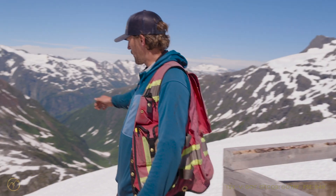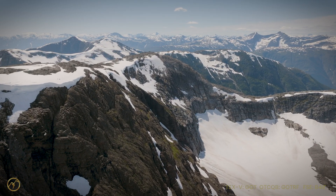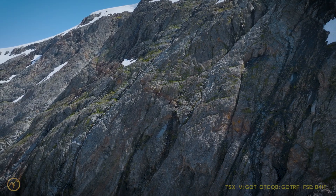Right in front of me here on the north face of Sherbet is the outcrop of the Sherbet Zone, which is about 1.1 kilometers of exposure.